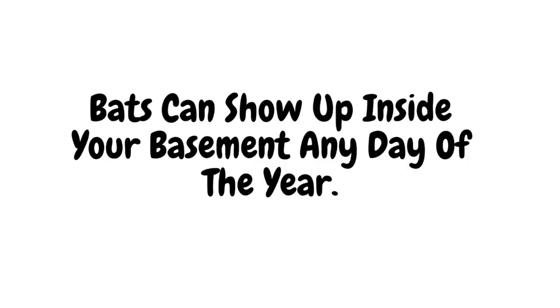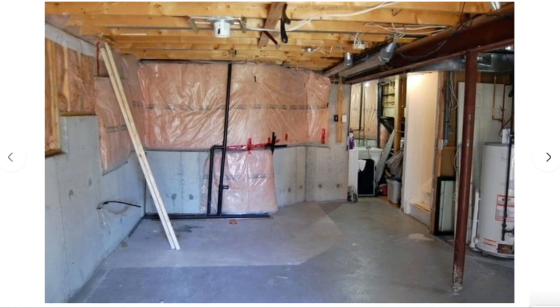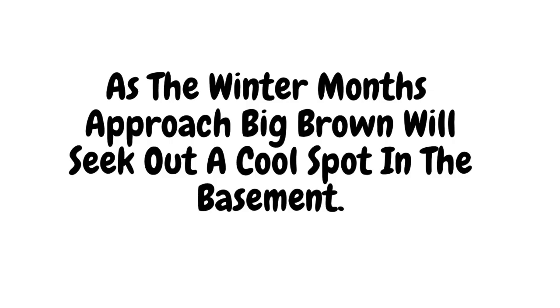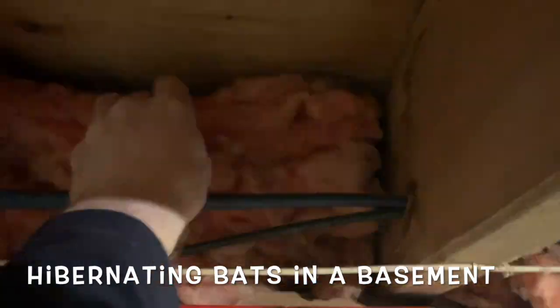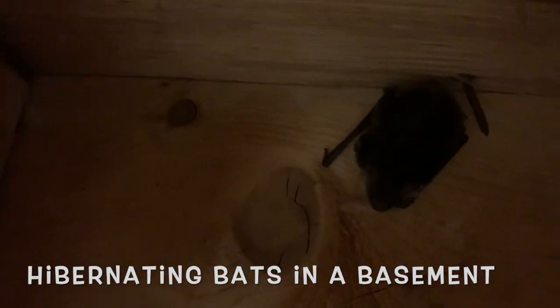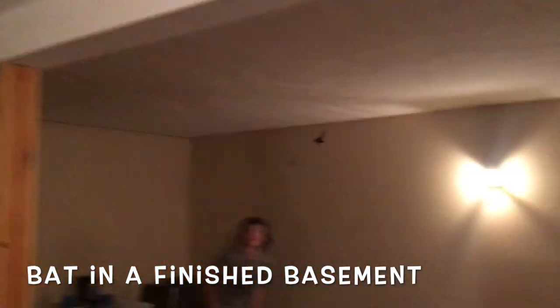Bats can show up inside your basement any day of the year, but most do so during the hottest months, particularly July and August. This is when the populations are at their peak and when curious young bats go exploring and end up inside basements. As the winter months approach, big browns will seek out a cool spot in the basement to begin hibernation, usually between the foundation and wall insulation. Most bats that show up in basements during winter appear after a big temperature change while moving to a different spot with the ideal temperature for hibernation.